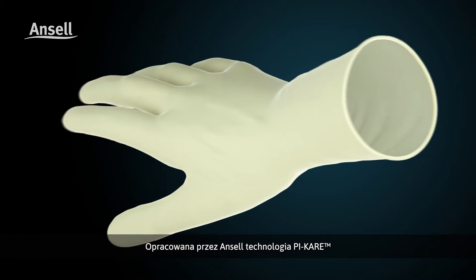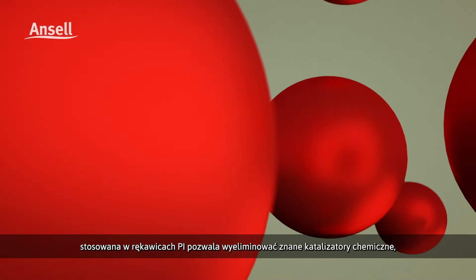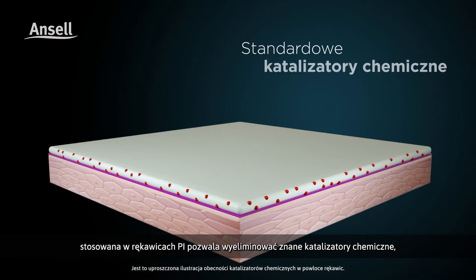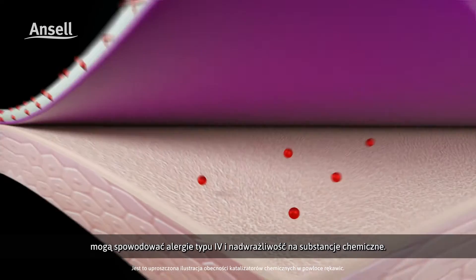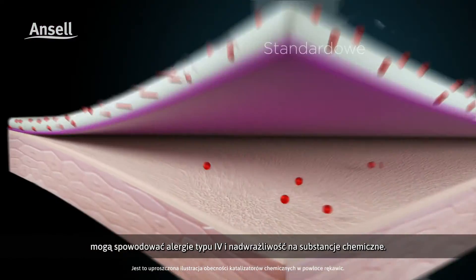Ancel's PI Care Skin Friendly PI technology enables the elimination of known standard chemical accelerators whose residue, upon contact with skin, may result in type 4 chemical allergies and sensitivities.